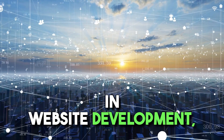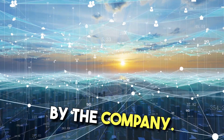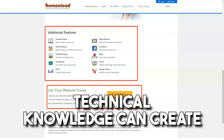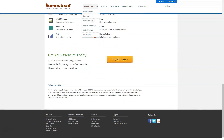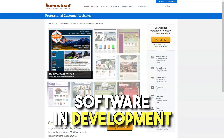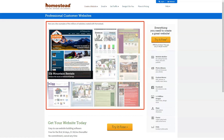Homestead's strengths lie in website design. And if you want a comprehensive package, you may be impressed with the company's approach. Even those with minimal technical knowledge can create an attractive and fully functional website in minutes and immediately upload content. However, anyone with previous website design experience will be frustrated by being forced to use the company's design software. It can also cause you to spend considerably more than you might have hoped.